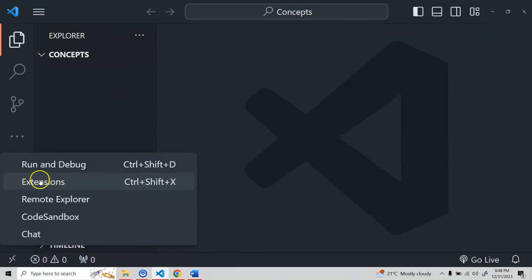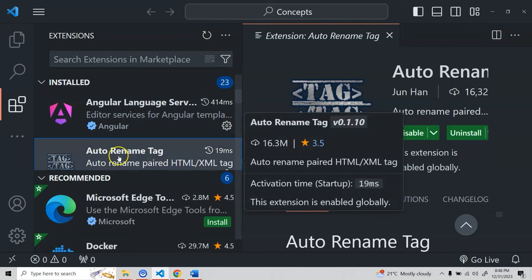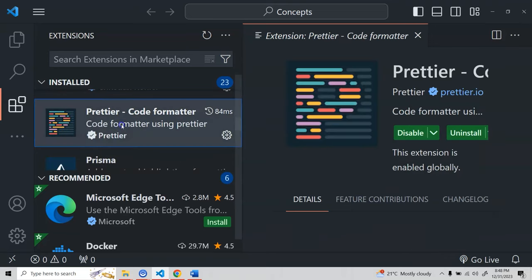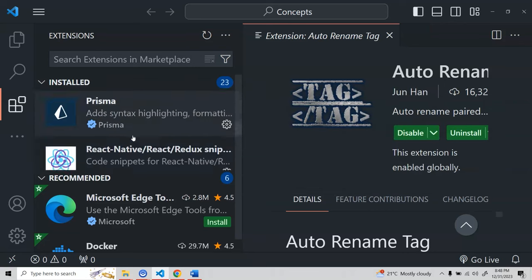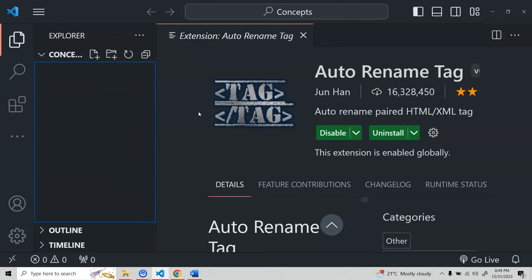I already have VS Code installed — let me show you some helpful extensions. The first is Auto Rename Tag. Then you can install HTML Boilerplate. We also need Live Server: whenever you write HTML code, Live Server lets you run the project locally and will automatically detect code changes so you don't have to refresh the page manually. We also have Prettier, which is a code formatter. So install these three extensions: Auto Rename Tag, HTML Boilerplate, and Prettier — that's more than enough to get started.